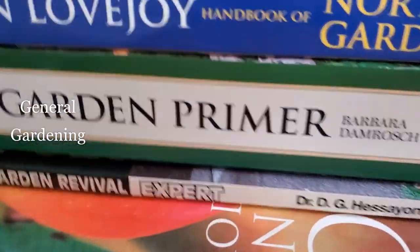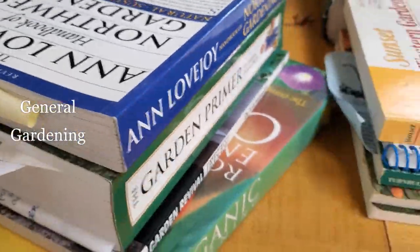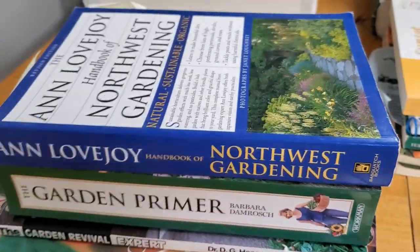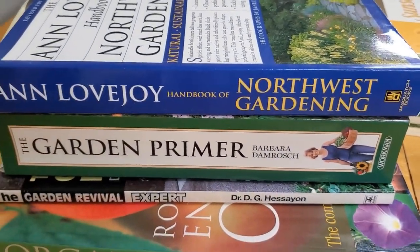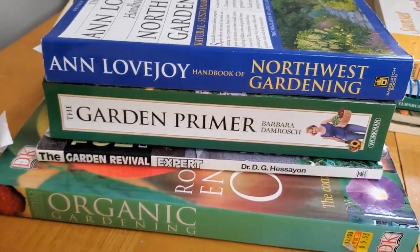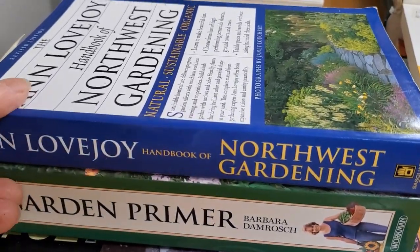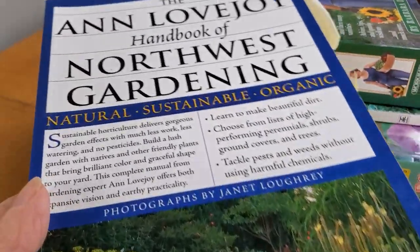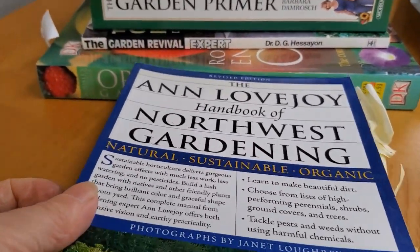Next, we look at the general gardening books overall. These kinds of books usually have a smattering of how do you grow something, how do you prepare the soil, how do you prune, how do you start from seed, how do you pick out your plants — that sort of thing. So they all vary.